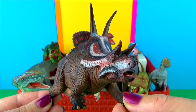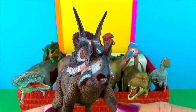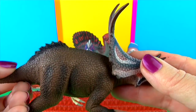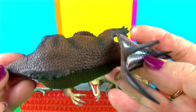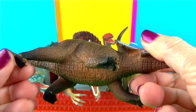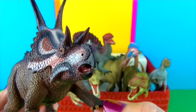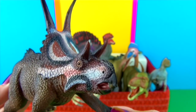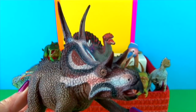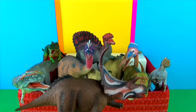Diabloceratops lived during the late Cretaceous period. It is an extinct genus of Centrosaurine ceratopsian dinosaur that lived in what is now Utah in the United States. Diabloceratops was a medium-sized, moderately built, ground-dwelling, quadrupedal herbivore that could grow up to an estimated 18 feet long. The Spanish word 'Diablo' means devil — a reference to the horns on the neck shield — with 'Ceratops' meaning horned face. It's a really lovely paint job on that face. Diabloceratops was built like a typical ceratopsian in that it had a large neck frill made of bone, a small horn on the nose, and a pair of relatively small horns above the eyes.